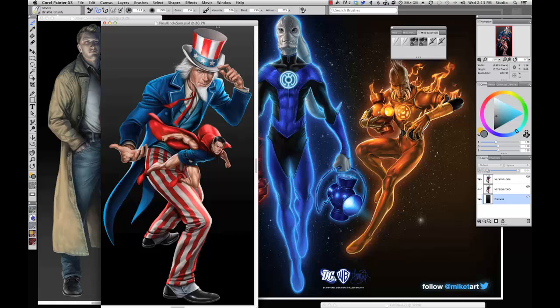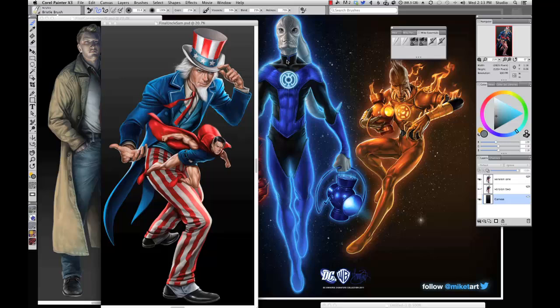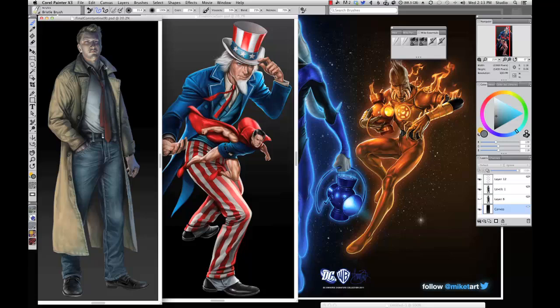You'll see some of these pieces in the background — these illustrations are done for Mattel and DC Comics for their Infinite Earths toy line. I had a blast working on these pieces. I'm a big comic fan and so any opportunity to paint superheroes is something that I kind of grasp onto.